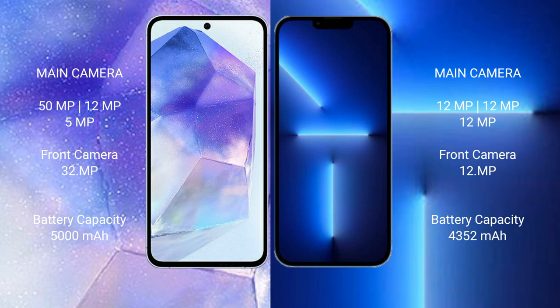Samsung Galaxy A55 has a 5000mAh battery with 25-watt fast charging support. iPhone 13 Pro Max has a 4352mAh battery with 30-watt fast charging support.